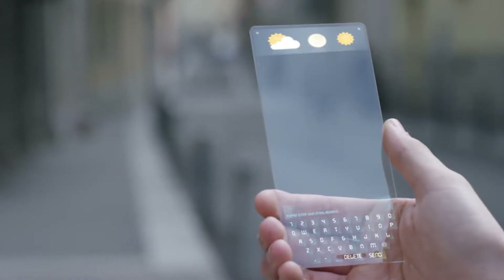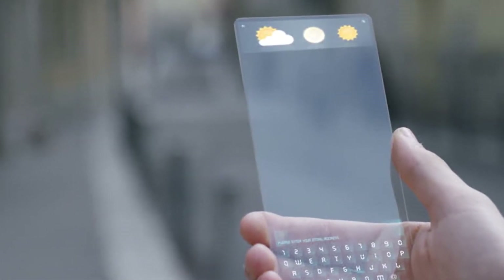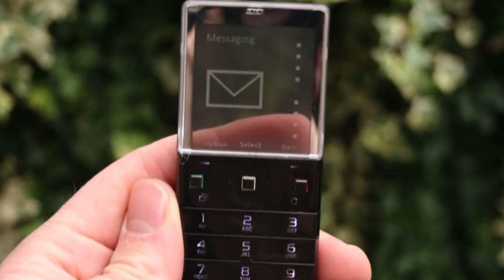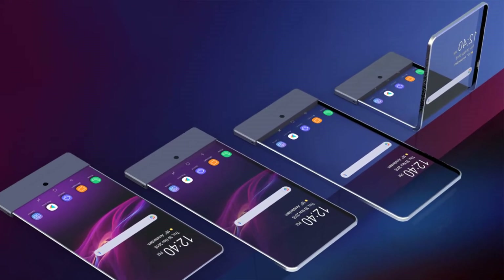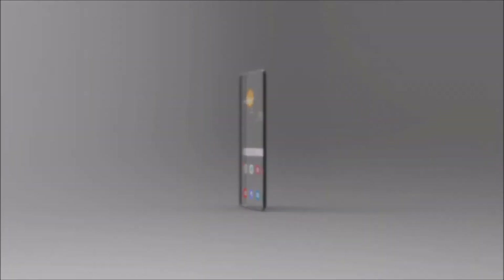The idea of a transparent smartphone is not new. Actually there have been several tries to make this a reality over the years, like the Sony Xperia Pureness, the transparent TV from Xiaomi, or the Sony patent that pointed out they were working on a foldable phone with a transparent display. As with those brands, Samsung also appears to be working in the background on the development of a transparent display device.